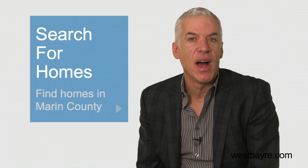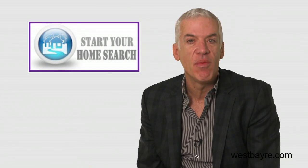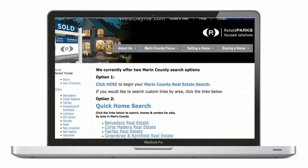Search for homes — the light blue box. You can search for homes in Marin, San Francisco, and the rest of the Bay Area. You can also set up your own account and receive alerts when properties meet your search criteria. If you want to search for a home quickly with predefined search criteria by city, just click on the start your home search right above my monthly video. It's a fast way to do your search.